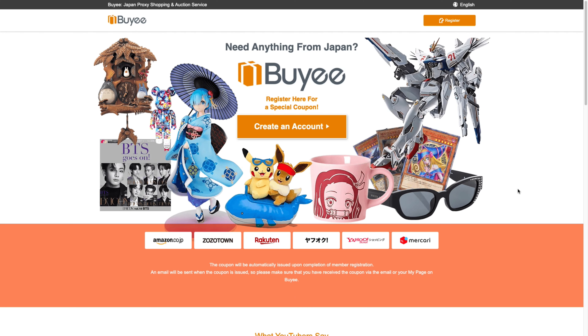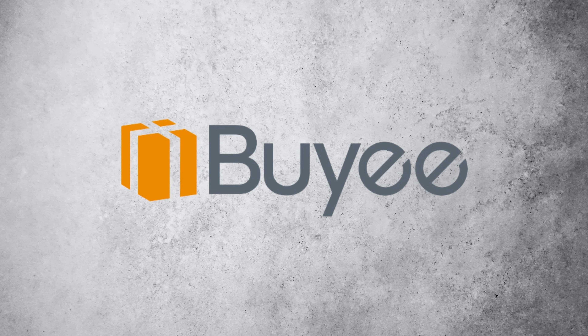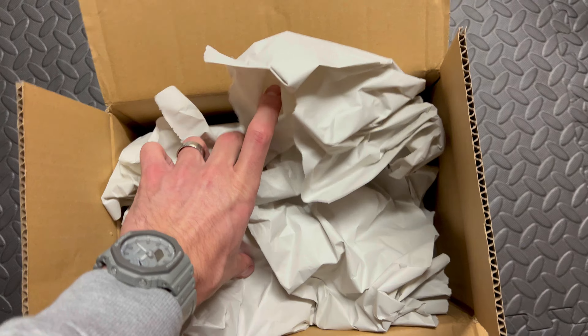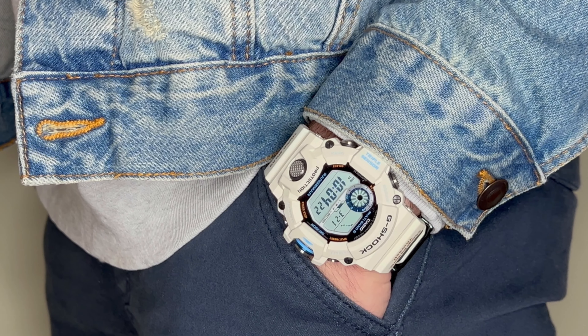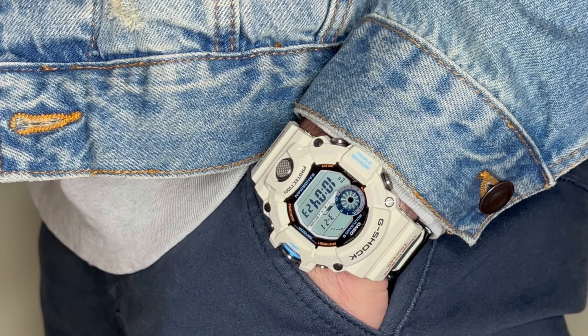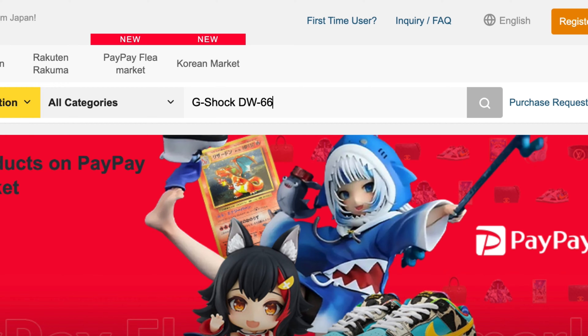Today we've got an exciting video lined up. Those of you familiar with the channel will know that I have a great partnership with the team over at Buyee, and thanks to them I recently picked up three brand new G-Shocks from Japan. Many of you have asked me about my experience with Buyee, so after popular demand I'm going to be taking you through the entire process.